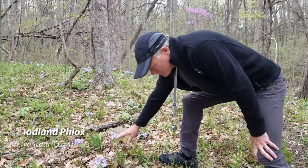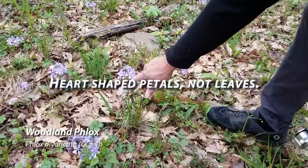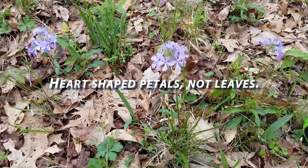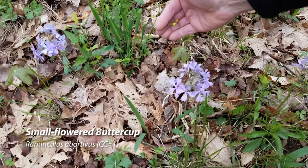Here's the woodland phlox just to review a little bit — it has kind of heart-shaped leaves with a cut taken out of the petal. We've got the small-flowered buttercup scattered through here, right back here with that very small flower.